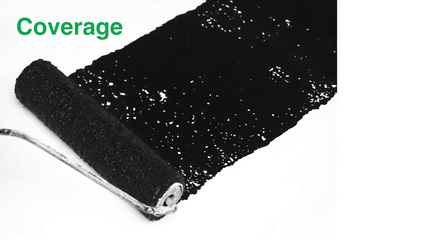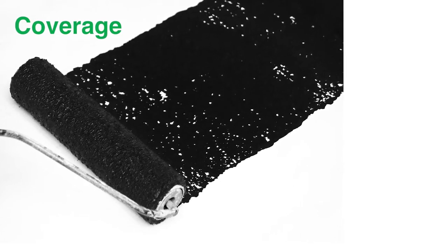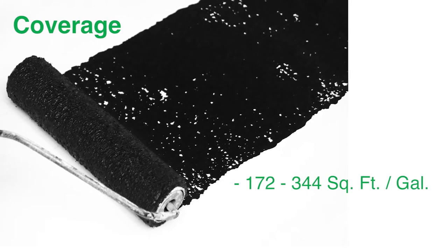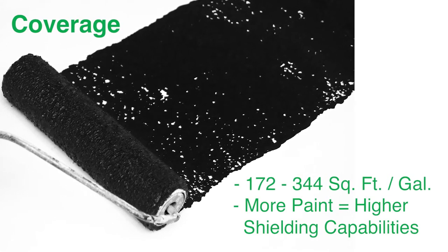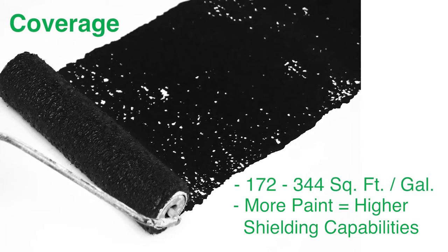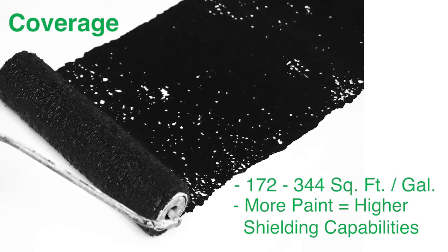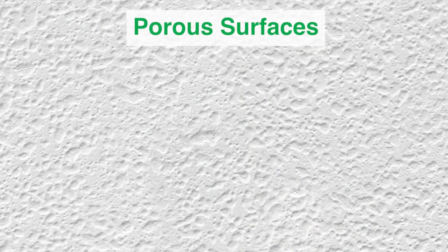To determine how much paint you will need to purchase, note that the coverage of the Safe and Sound RF Eco Paint is 172 to 344 square feet per gallon. The density of your application will depend on the amount of shielding you wish to achieve overall, as the density of your application increases, so will the shielding effectiveness.